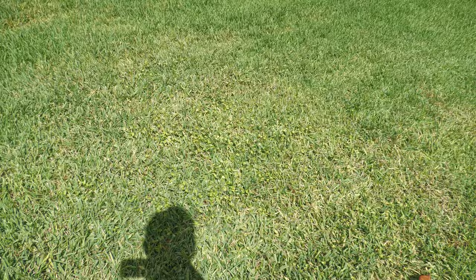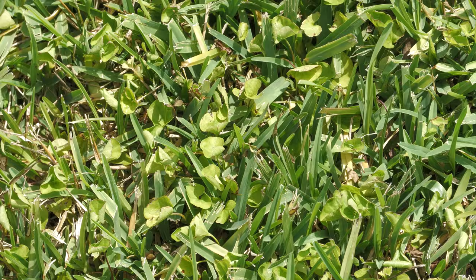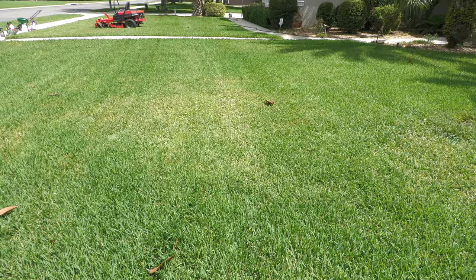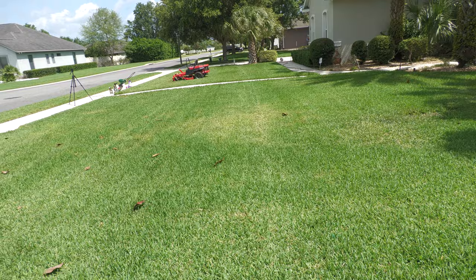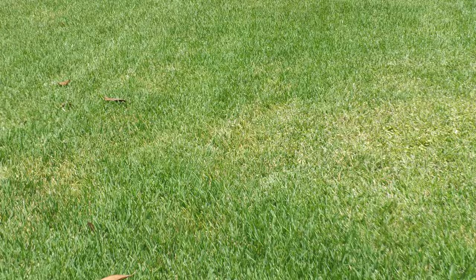Next thing you have to battle are weeds. This here is your dollar weed — let me show you that. We're going to talk about dollar weed and how we're getting rid of it. If I stand back you can kind of see the patchy area where I've had to spray some weed killer to get rid of that dollar weed. It does affect your lawn a bit when you use that.